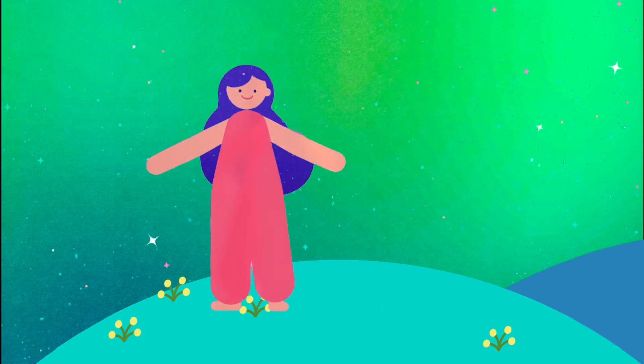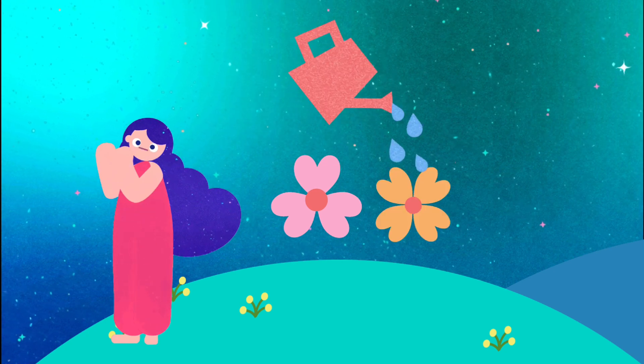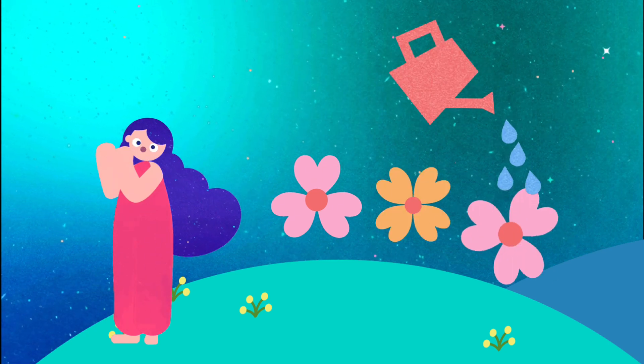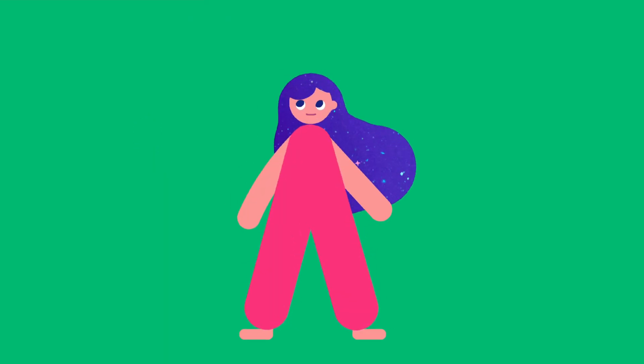Do like me. I water flowers one by one. From left to right, it's so much fun. It goes like this as you can see. It's a pattern. Do like me. Now let's build some towers together and look for patterns too.